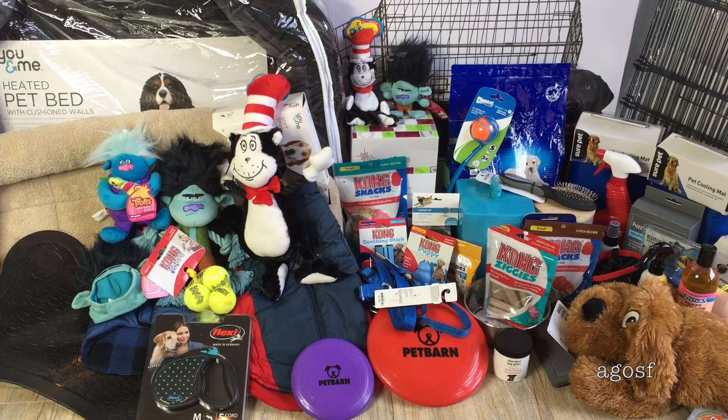Overall, as you can see, I've definitely spoiled my little puppy that's arriving soon. I just wanted to make sure he's really comfy and cozy and has all the items he needs — from toys to treats to grooming items and obviously pet beds. So thank you guys so much for watching this video. Stay tuned for more videos of Bailey, and I really hope you guys enjoyed it!